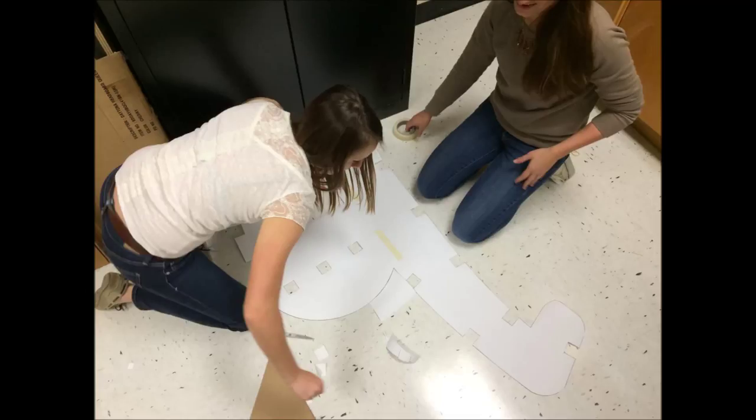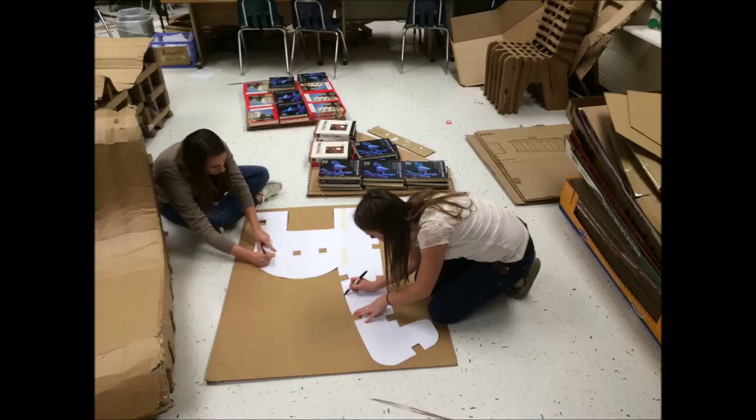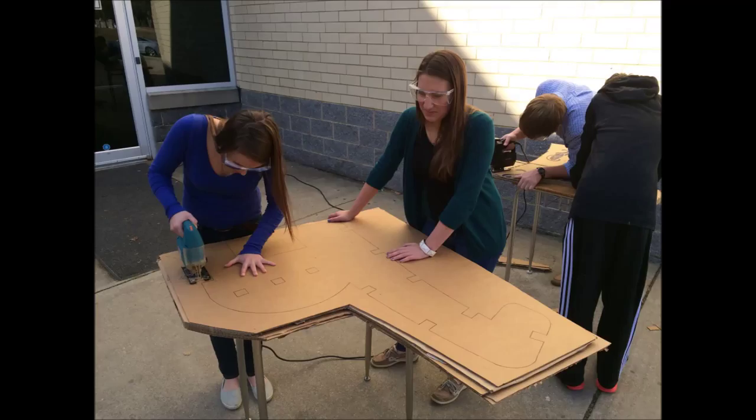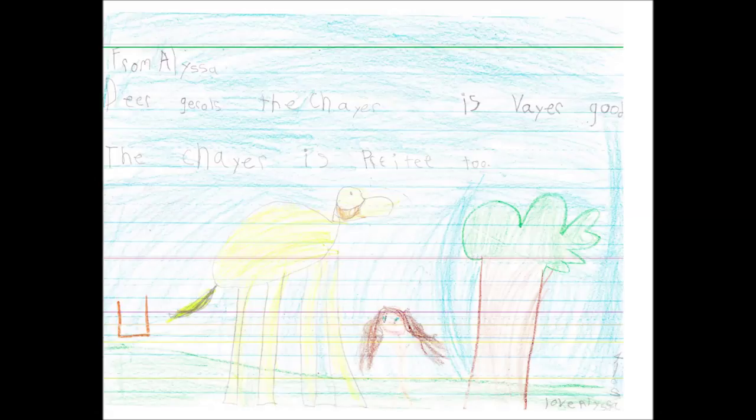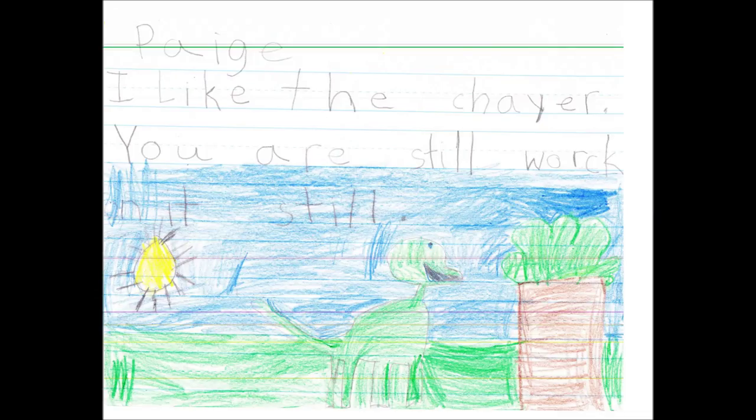Once we determined that the prototype was fine and made adjustments to our drawing, we plotted a one-to-one scale pattern. We used the pattern to cut our cardboard into a rough shape, laminate the pieces together, and then cut the final pieces to size. During the building process, we sent another video to Ms. Seltzer's students to let them know we were creating their chair. This video included our prototype and several pictures of us building the chair.